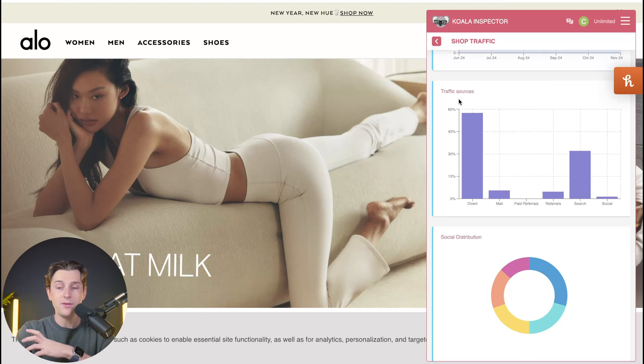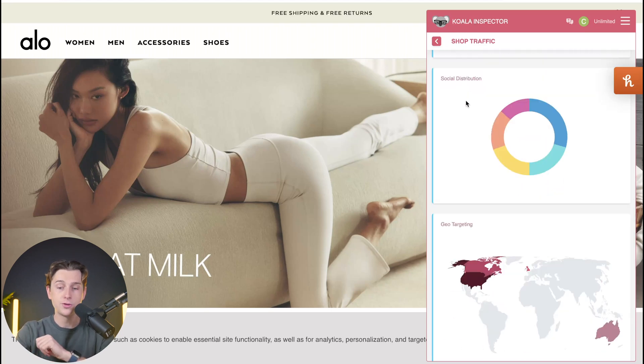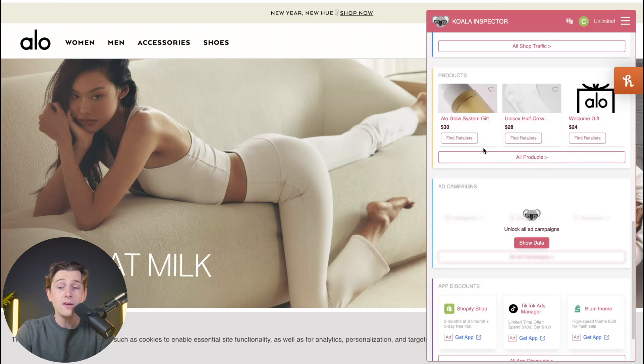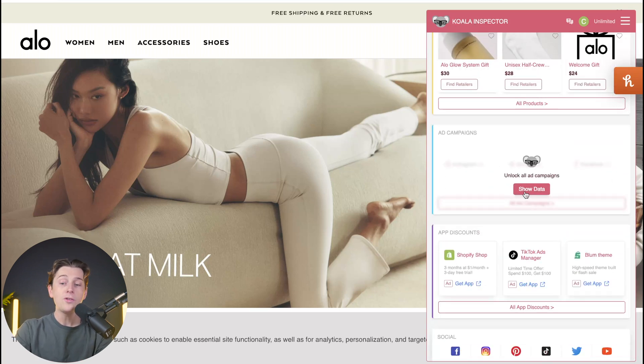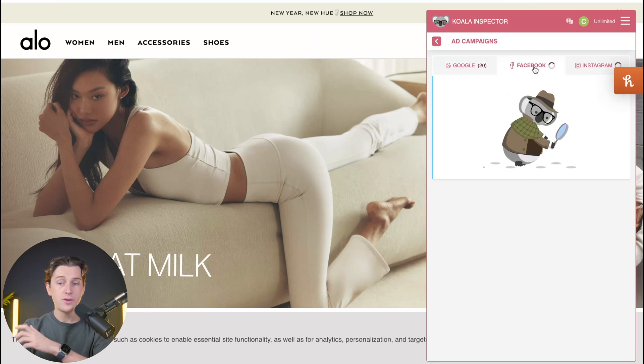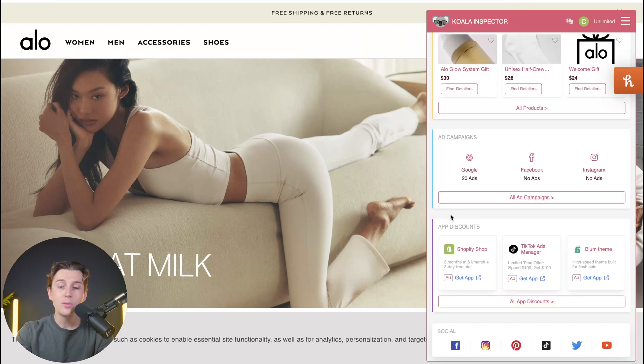Scrolling further down, I can see the traffic sources, social distribution, and even geo-targeting. I can also see some of their products and their ad campaigns. Clicking on ad campaigns shows they're running at least 20 different ads on Google, a bunch of different ads on Facebook, and of course on Instagram. Scrolling all the way to the bottom, I can even see their app discounts and find out what apps they're using with discounts applied to them.